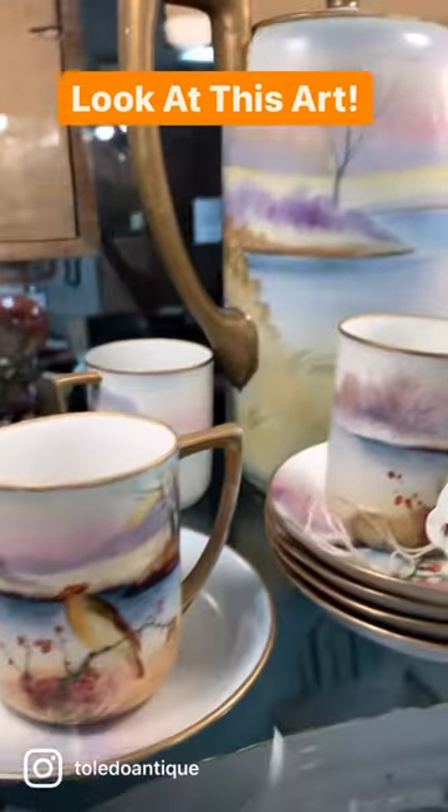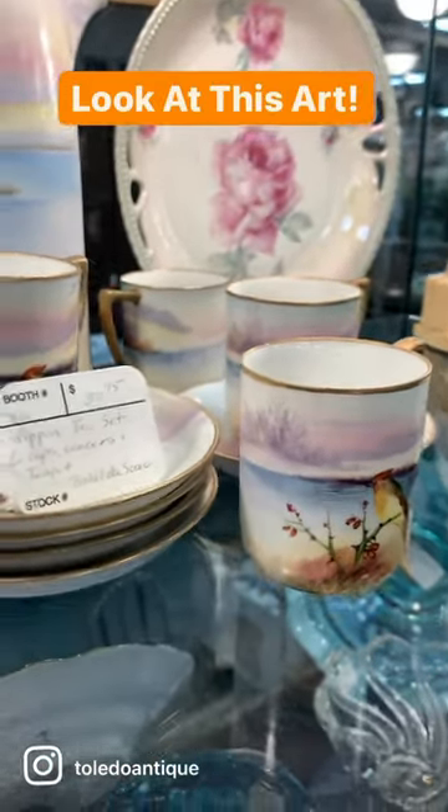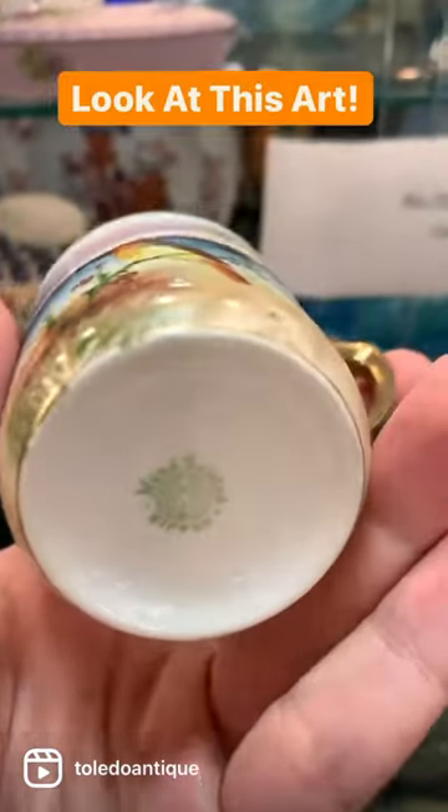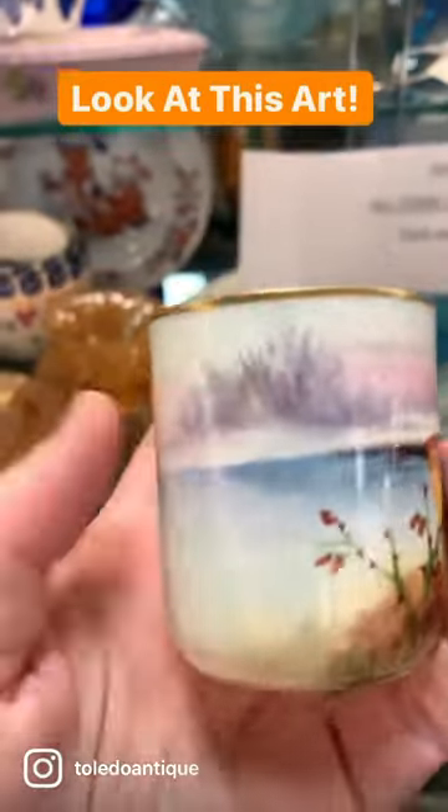It looks like there's a lake scene painted on there and then there's this bird. It's kind of funny, the bird is on a little bit of a thorny branch there. It's marked Nippon hand painted on the bottom.